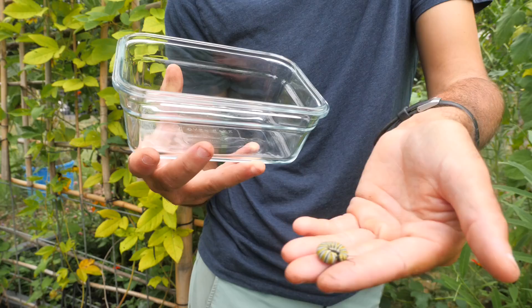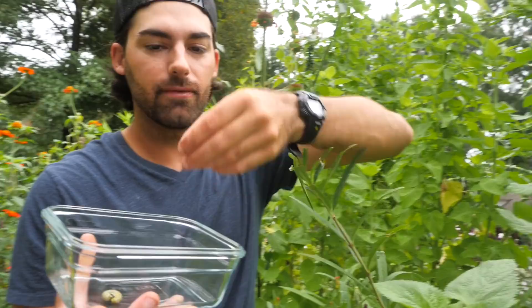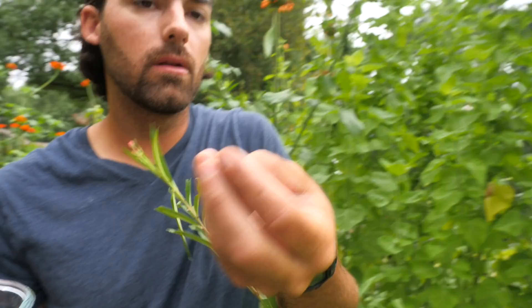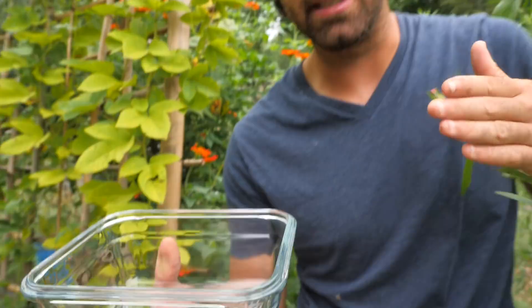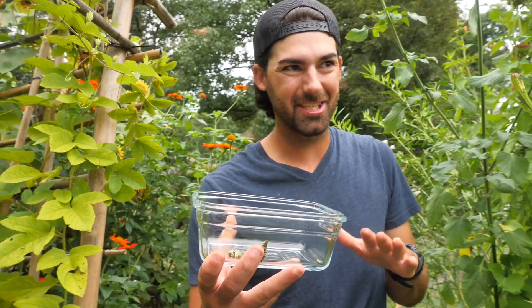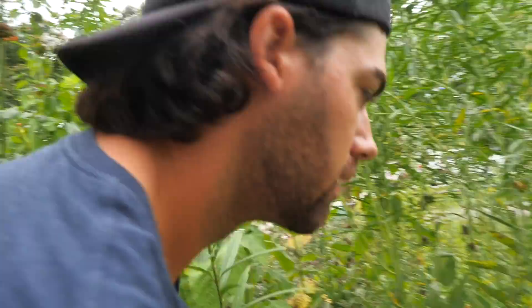Something that monarch caterpillars do when they feel threatened is curl up in a little ball, almost like a roly-poly or an armadillo. There's a big one right here — I'm seeing caterpillars of all different shapes and sizes. Look how tiny this one is! It's actually best to collect the caterpillars when they're small, or even as eggs if you see the butterfly lay them. Their main predator is the tachinid fly — they parasitize the caterpillars, laying eggs inside them, and the maggots eat the caterpillar from the inside out. The earlier you collect them, the better.